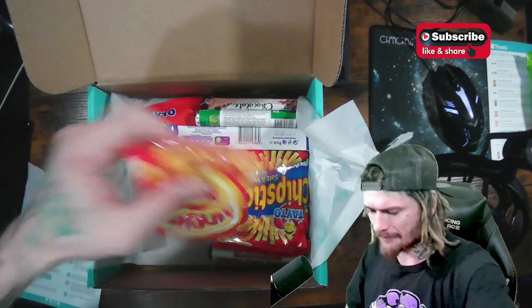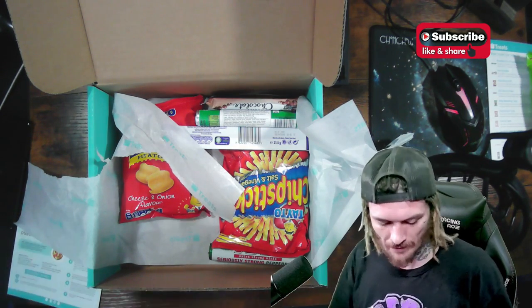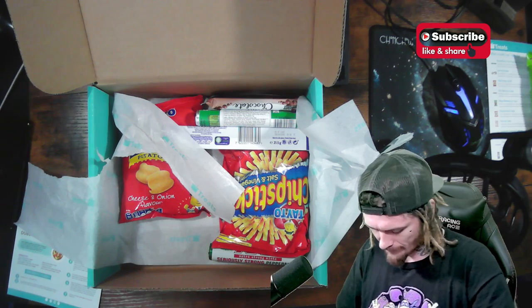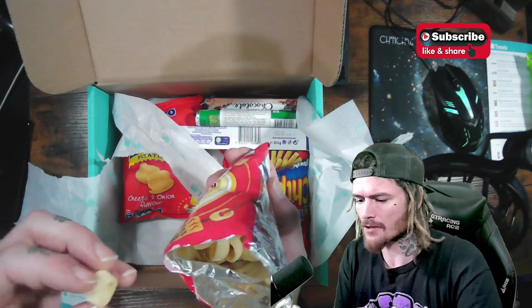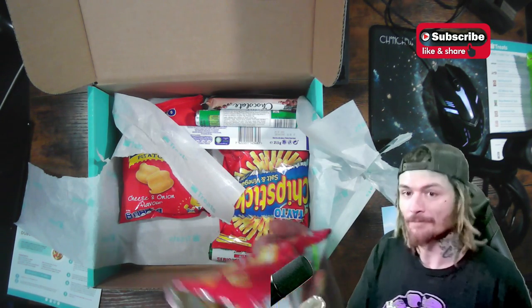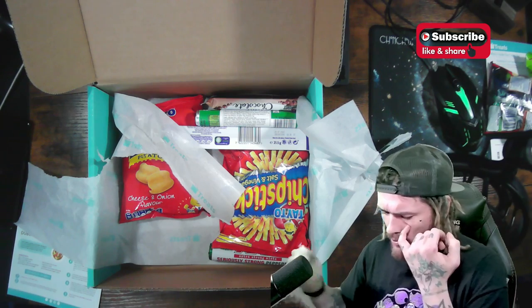Irish people know what's up. Next we got Hula Hoops — I wasn't sure what to expect, but it's in English so no guessing this time. It says potato rings. Wow, those are very crunchy — really crunchy, not what I was expecting. I thought they'd be more fluffy. These taste like those little shoestring potatoes, but a lot crunchier.